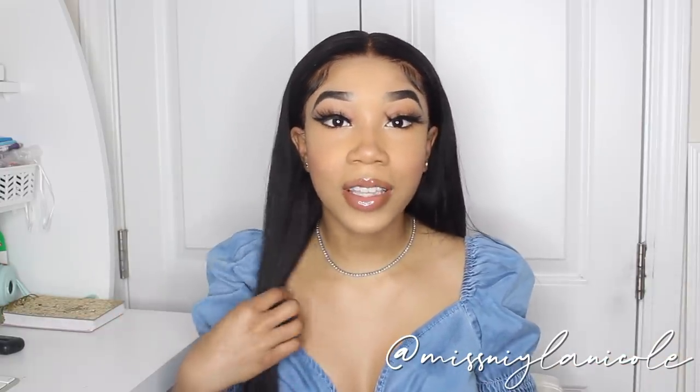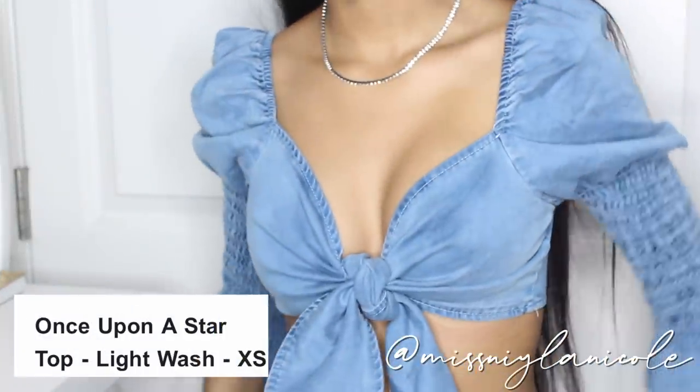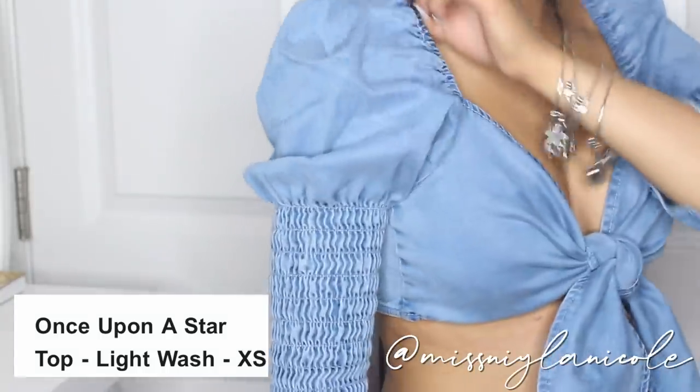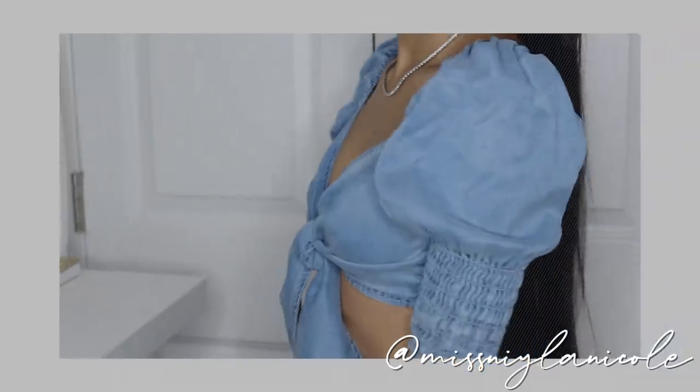We're going to jump into what I got. The first thing I received is what I'm wearing right now — it's a really cute top. This is a try-on haul, so I'll show you guys how it fits on me. This is the Stars In Your Eyes top, now called Once Upon a Star on their website, and I got this in size extra small. I'll have the sizes, the name, and the price on the screen. It frills at the bottom, it's really stretchy, and it has that balloon sleeve style that's been going around. It ties in the front, which I think is super cute. You can be more conservative and wear this with a bandeau, or just wear it like this. It's a medium wash.